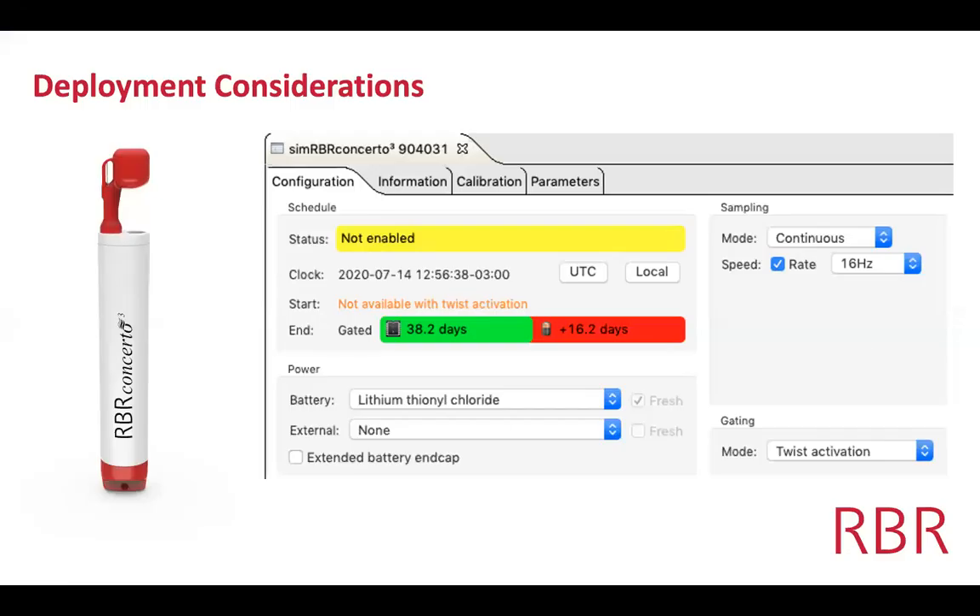Looking at deployment considerations, all RBR equipment is very low power. If the CTD is set up for 16 hertz continuous sampling around the clock, it will run for 38 days before running out of memory. If you're at sea eight hours a day — one third of a day — you would run for about 120 days before needing to change the battery. That means you only need to change those eight batteries a couple of times a year.